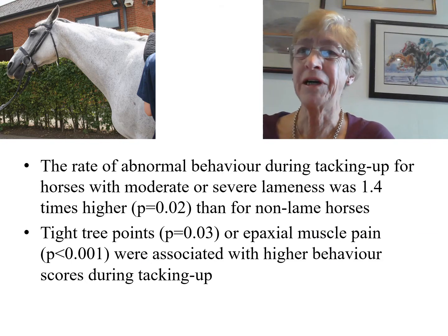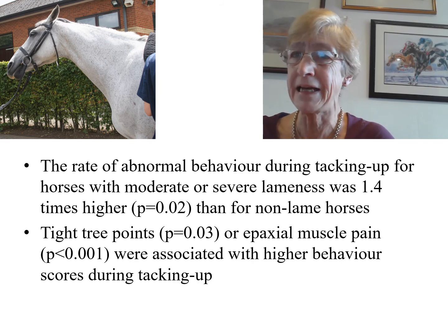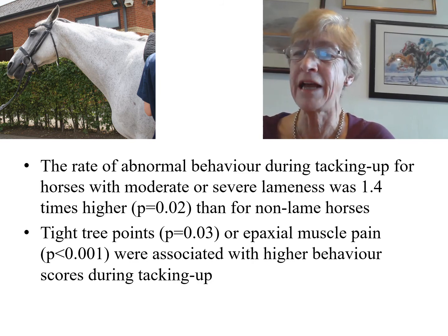The key findings were that the rate of abnormal behaviour during tacking up for horses with moderate or severe lameness, as determined by a combination of observed lameness and the ridden horse pain ethogram score, was 1.4 times higher than for non-lame horses. The presence of tight tree points of the saddle or epaxial muscle pain were also associated with higher behaviour scores during tacking up.